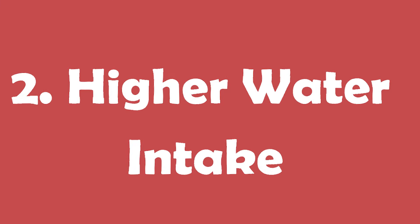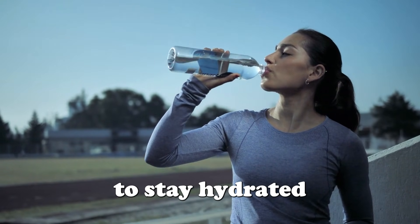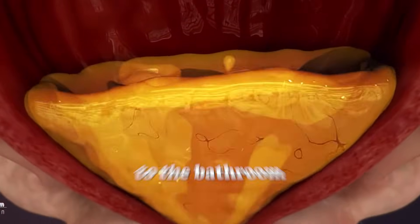Reason number two: higher water intake. Since creatine increases muscle hydration, most people naturally drink more water to stay hydrated. If you increase your water intake significantly, your body will flush out the excess through urine, leading to more frequent trips to the bathroom.